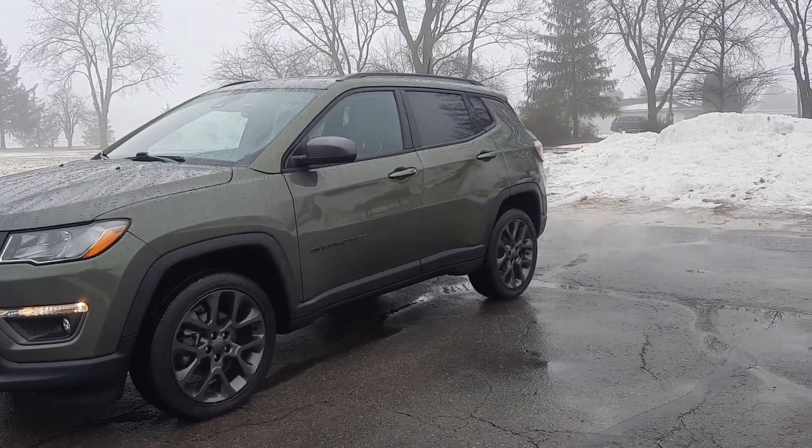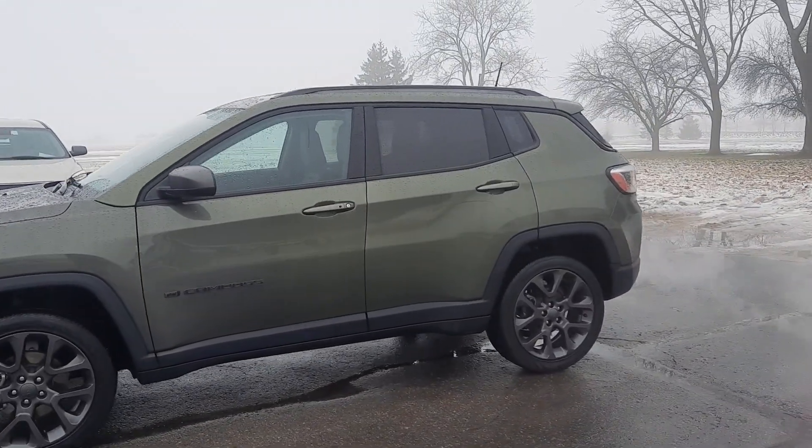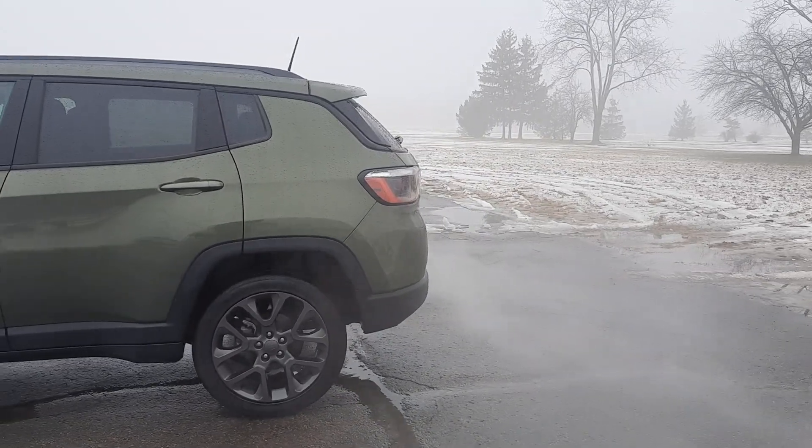Angel here with Terry Henricks Chrysler, going to take you on a quick walk around of this 2021 Jeep Compass 80th Anniversary Edition.